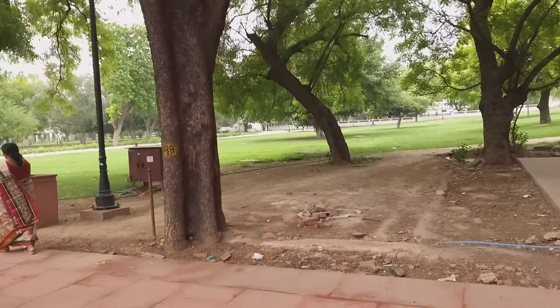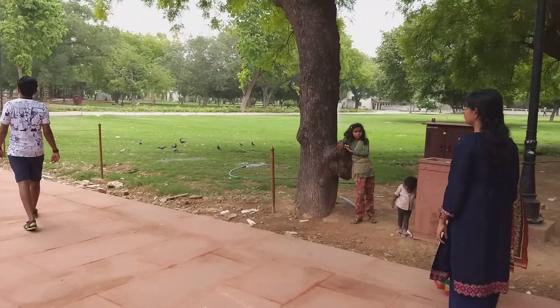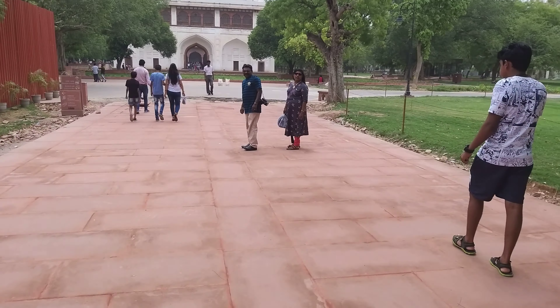There is a lawn on the right side. Now let's stop to see what's there in it.